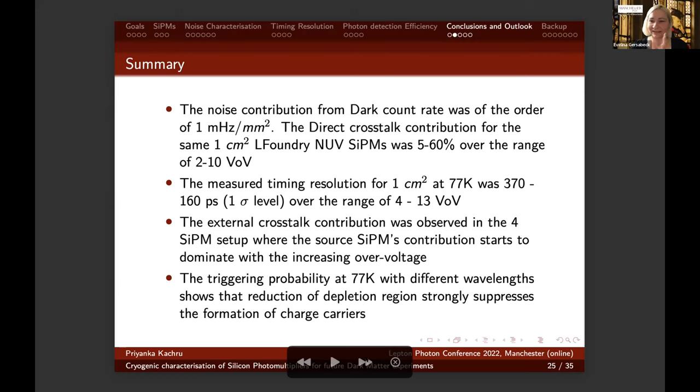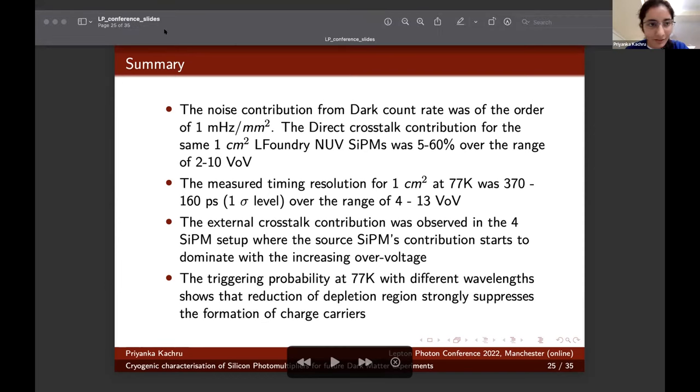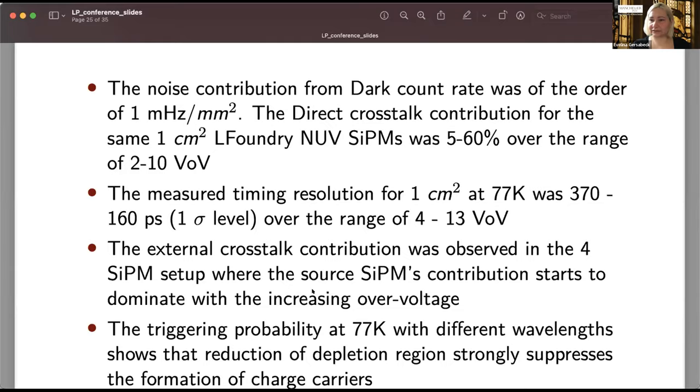Thank you very much. Do we have any questions? We don't have any questions, and in the interest of time I would move directly to the next speaker. Thank you very much. Our next speaker is Daniele Pasciutto from INFN Pisa.